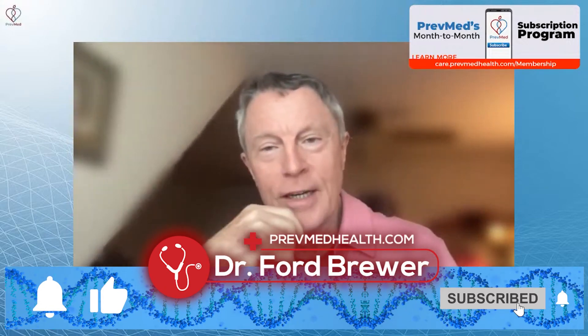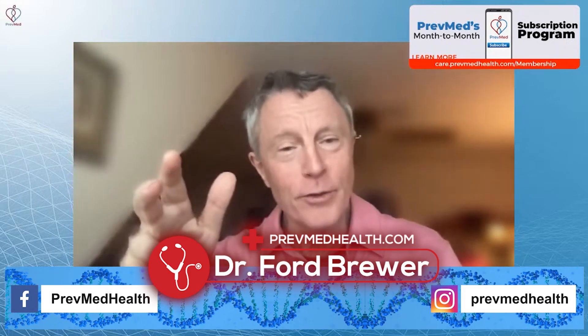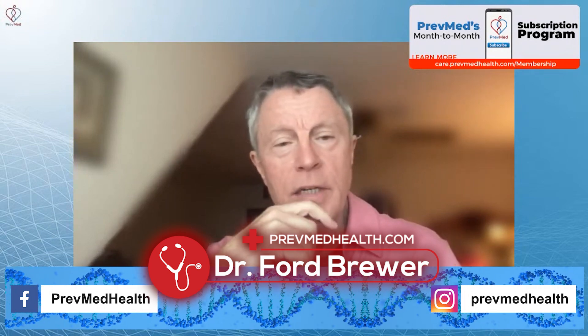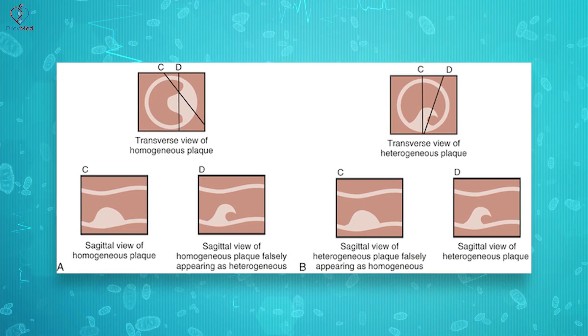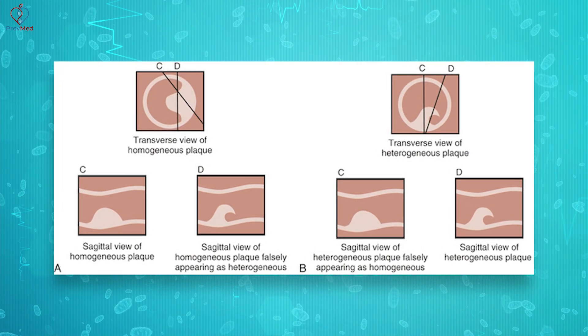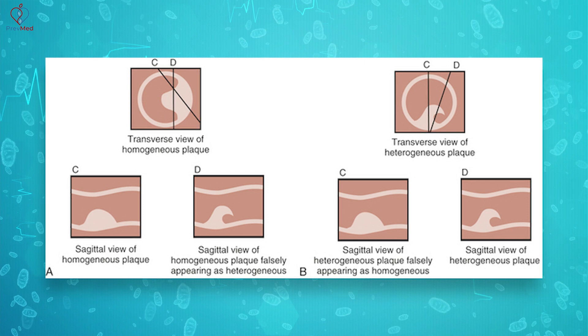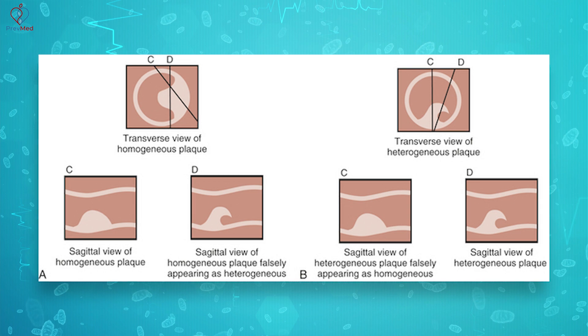This gets back to the question about calcification and whether it's good or bad and all the confusion associated with that. Now, heterogeneous — many of us, Melissa, never get beyond heterogeneous into echogenic. Heterogeneous is stable. Soft plaque is not stable. Heterogeneous is stable and echogenic is stable. People ask: if soft is unstable and echogenic is stable, what is heterogeneous — is it halfway in between? It's in between, but not halfway at all. It's like 90% there in terms of stability, and some of us never get beyond that. Don't worry if you're one of those, because heterogeneous is stable.